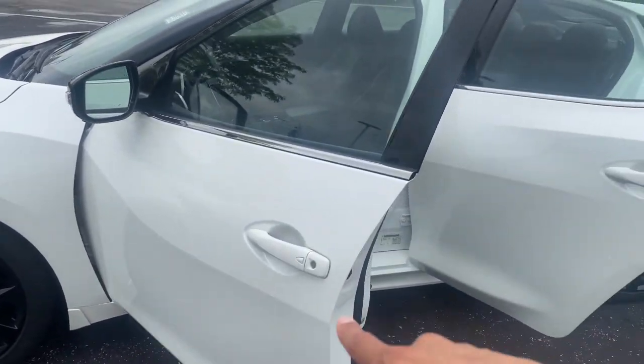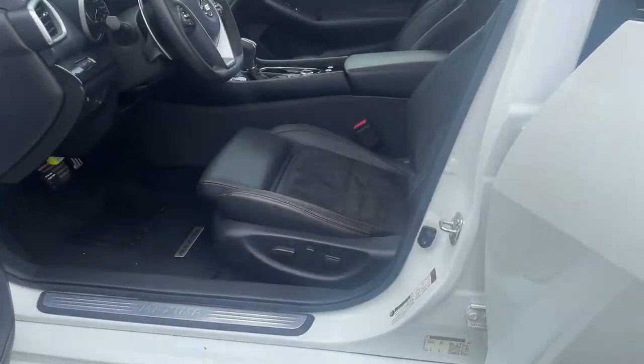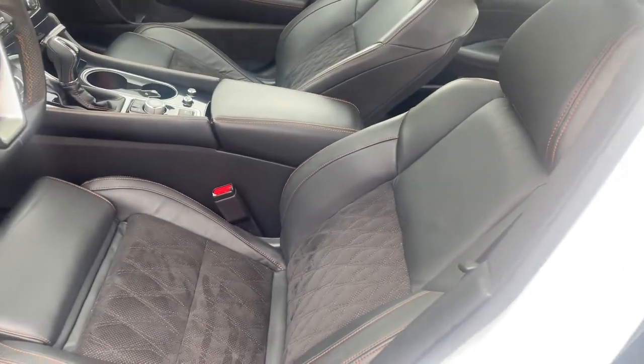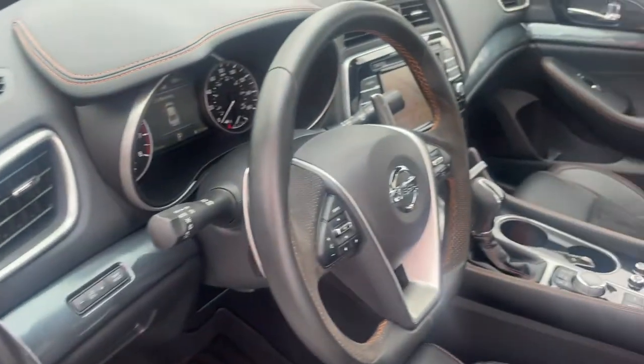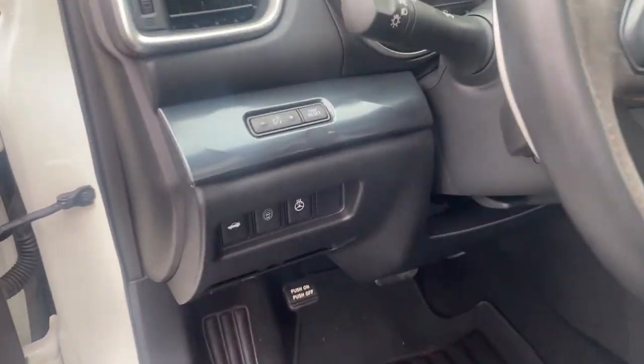For the door handle, you've got the smart entry capability whenever you got that key fob on you. And for the driver, you've got power adjustment and lumbar adjustment, and you've got those zero gravity seats. And for the driver, you've got those memory seat settings — you can save those seats. And you've got the leather and heated steering wheel, which is really nice.